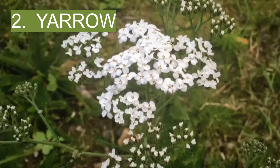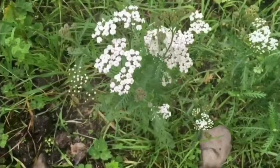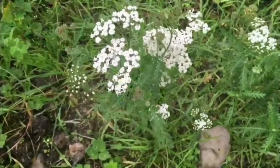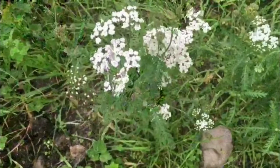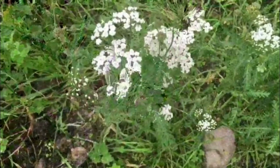2. Yarrow. This flowering herb grows throughout North America and is typically found in fields and meadows. The plant grows 1 to 3 feet tall and has white, umbrella-like clusters of flowers at the top of its stalks. Its leaves can be applied to bleeding wounds to stimulate clotting. Drinking a tea made from its flowers can be a remedy for a number of minor sicknesses, including colds, flu, headaches, and stomach ulcers.